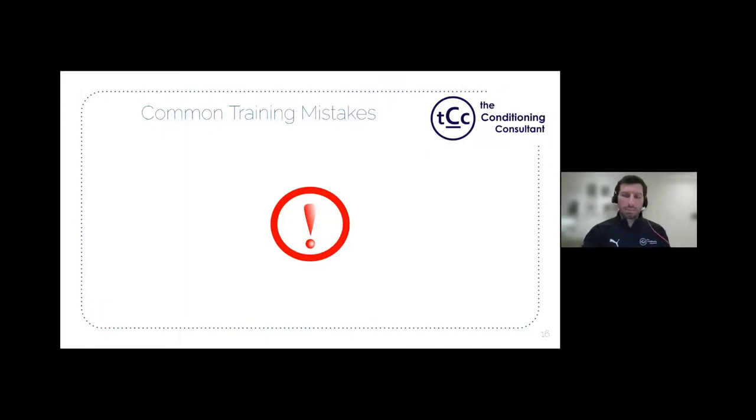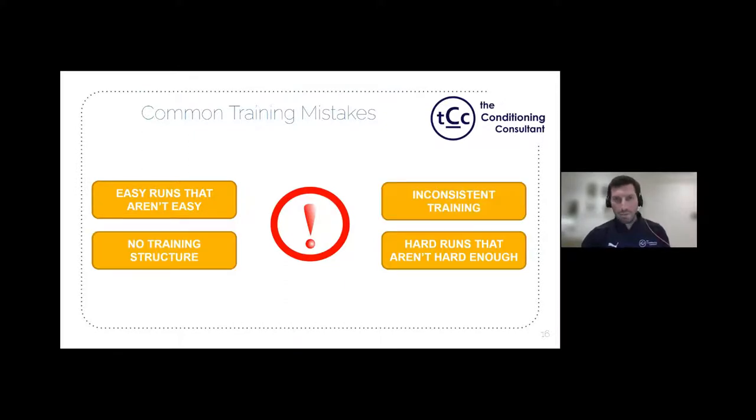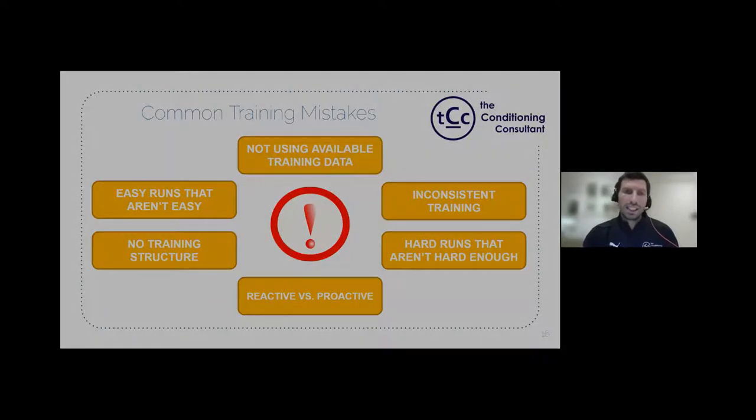There are six common training mistakes: easy runs that aren't easy, hard runs that aren't hard enough, no training structure, inconsistent training, not using available training data, and taking a reactive rather than proactive approach to training.